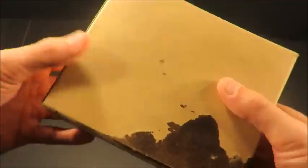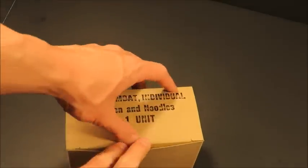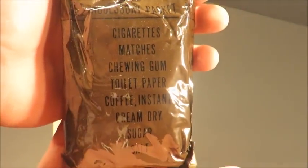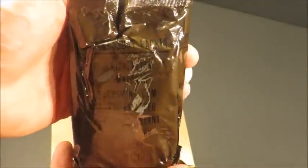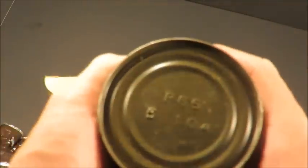A case of MCIs contained 12 meals, so 12 of these boxes. Check this thing out. There's the accessory packet — got cigarettes, matches, chewing gum, toilet paper, coffee instant, cream dry, sugar, salt. So we know this was pre-1972, 1971 or older, because they took the cigarettes out of MCIs in 1972.